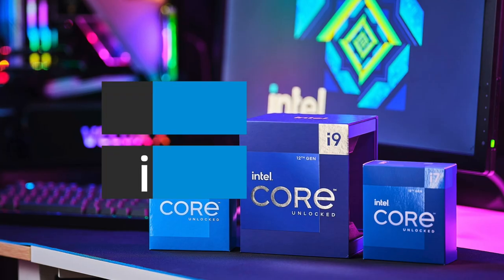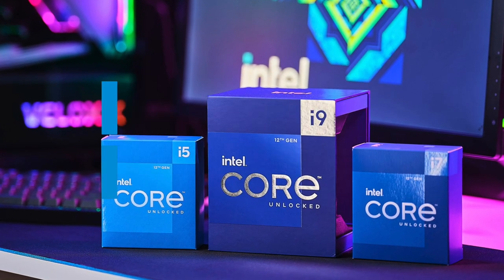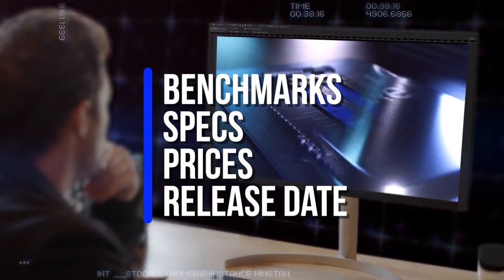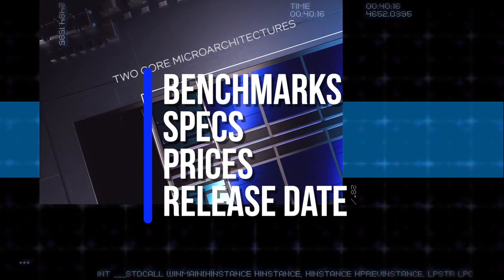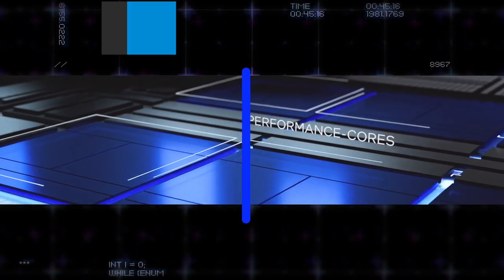In this video, I want to talk about the upcoming Intel i7-12700 and 12700F processors. I will share the specs, release date, prices, as well as productivity and gaming performance compared to other CPUs that are available right now.